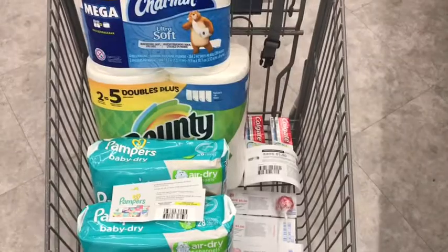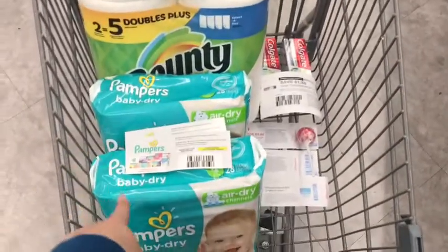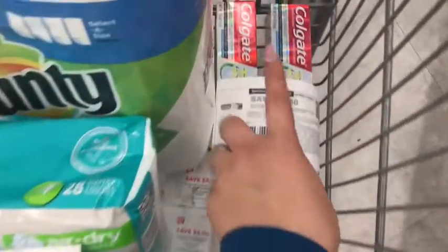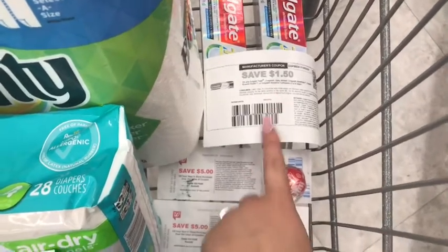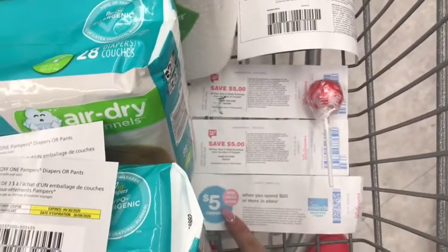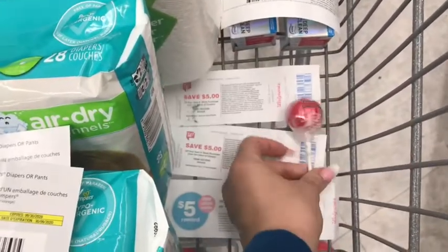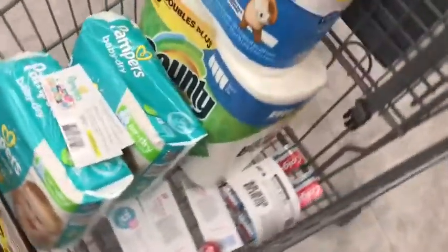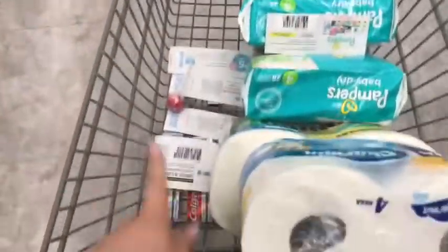Okay, so these are my items — everything I'm getting in one transaction. The Bounty and Charmin are $4.99 each. The Pampers are two for $20. I have a $1 digital coupon and two $3 off one Pampers coupons. I'm getting two Colgate at $2.99 each with two $1.50 off one coupons. I'm using two $5 register rewards, and hopefully the booster will work with the percentage coupon. The lollipop is $0.59 instead of the Huggies Wipes since they don't have any — it's a great filler item rather than getting candy I don't really need.